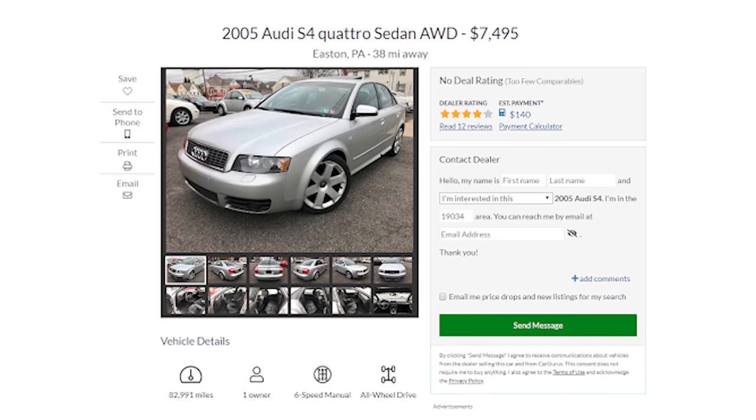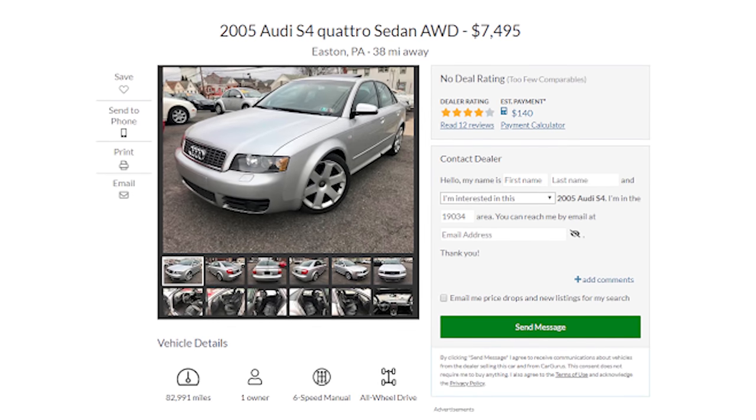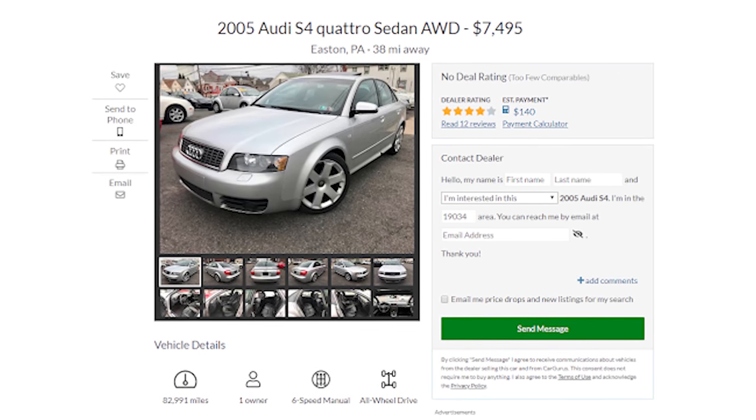Brand new, this car was worth about $50,000. Yet just after a few years, depreciation has hit this thing like a truck, dropping its value to less than $10,000. Getting a sporty German car from a reputable brand for an eighth of the price new sounds way too good to be true. And well, that's because it is.